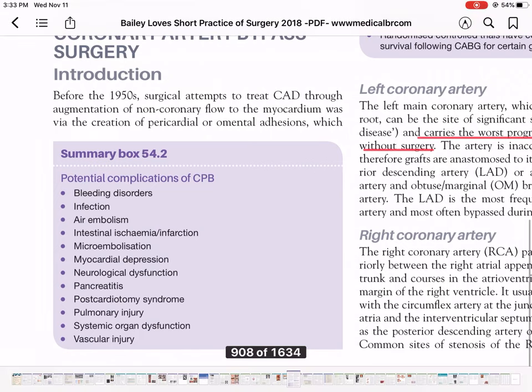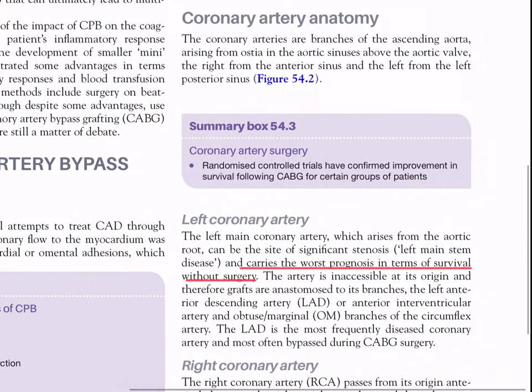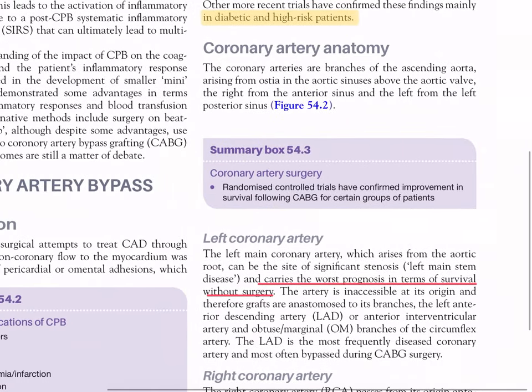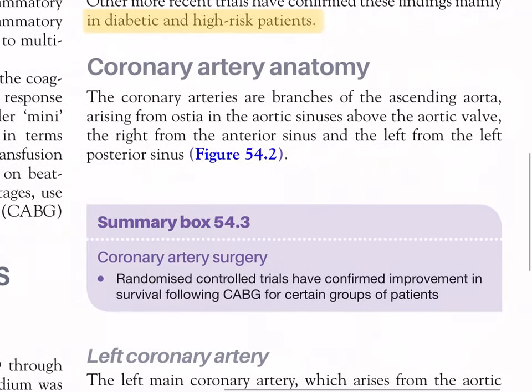Summary 54.2 - potential complications of CPB include: bleeding disorders, infection, air embolism, intestinal ischemia/infarction, microembolization, myocardial depression, neurological dysfunction, pancreatitis, post-cardiotomy syndrome, pulmonary injury, systemic organ dysfunction, and vascular injury. Summary for coronary artery surgery: randomized controlled trials have confirmed improvement in survival following CABG in certain groups of patients.